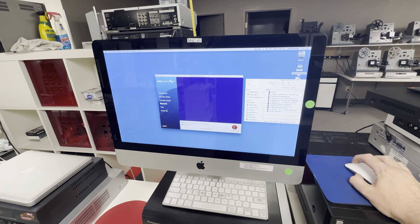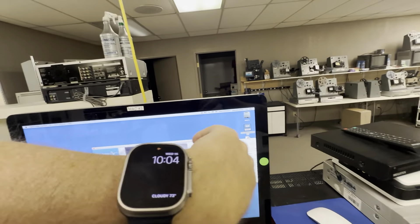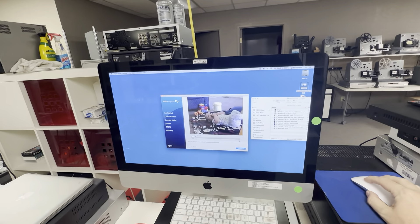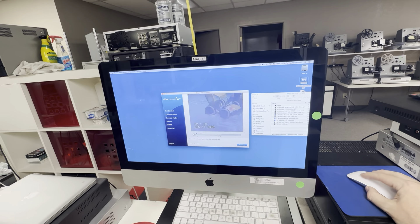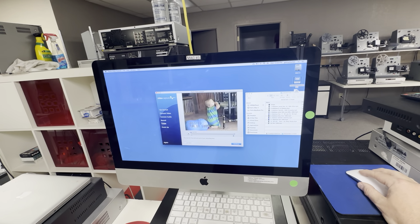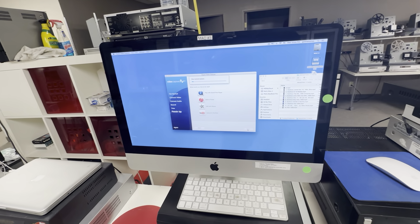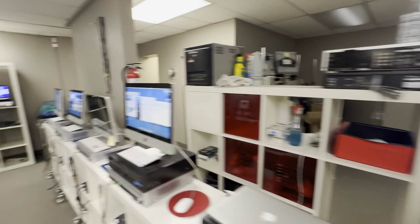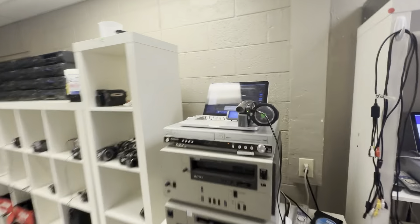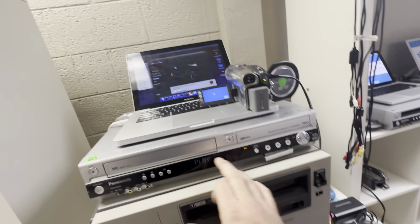So I'm transferring some VHS-C tapes this evening — it is 10:04 PM. This is when I get the most technical work done. I've got so many videos on these VHS-C tapes and how problematic they are. Anyway, back to the mini DVD situation — bingo, fantastic! It says play.